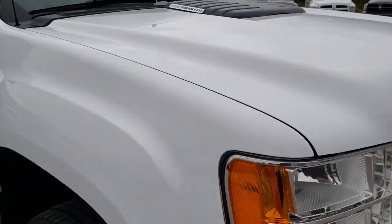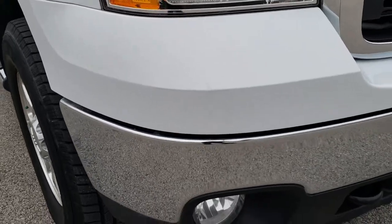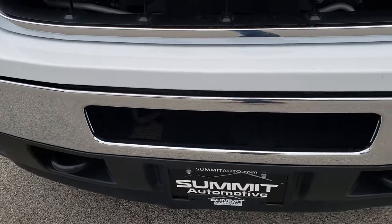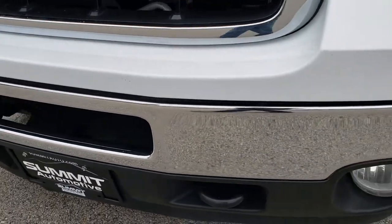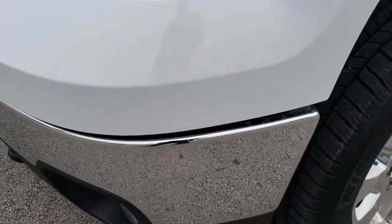This truck has the 6.6 liter Duramax diesel with the LML motor, which gives you 397 horsepower. From this HD video you will be able to tell that this truck is extremely clean all the way around, inside and out.